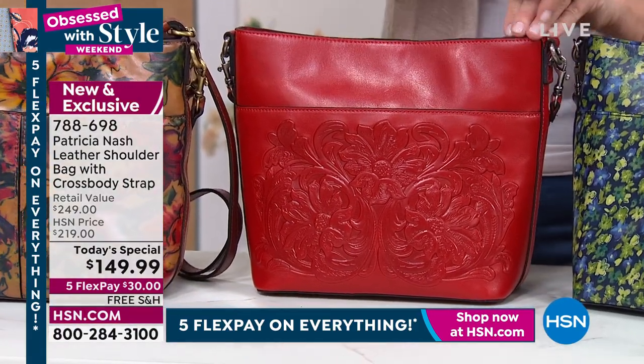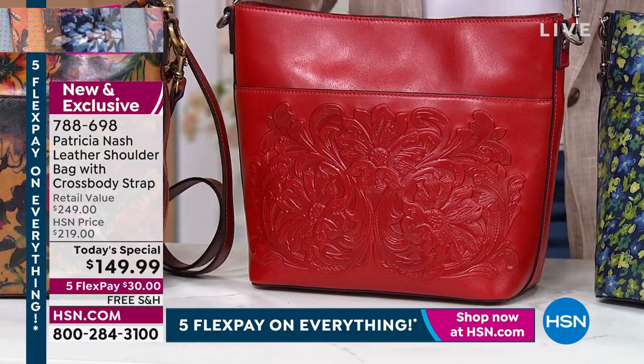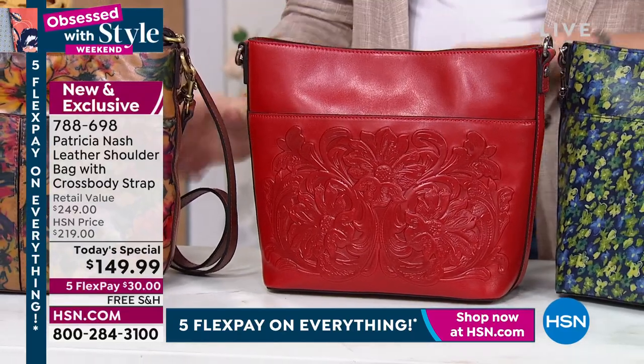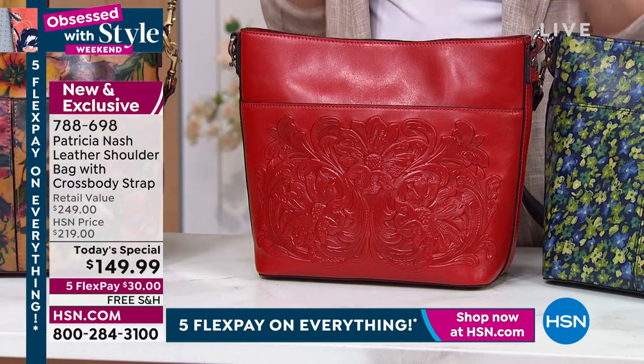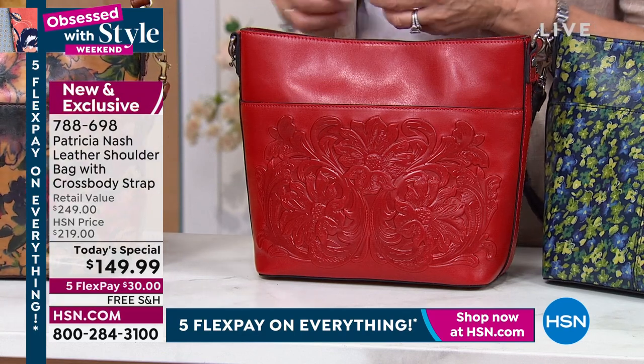It has a little north-south look to it that allows you to have your water bottle standing up and your umbrella. But then it's got this nice little shape to it and a shoulder strap, so all of a sudden this is a shoulder bag. Then you put a crossbody strap in and oh, this is a crossbody bag. That's why I think this is so popular — everyone can relate to this being a perfect bag for them.